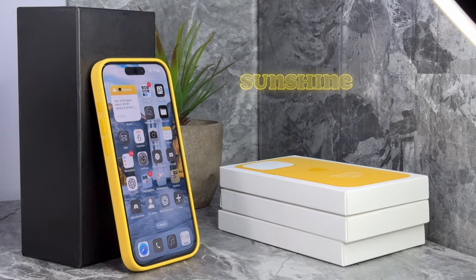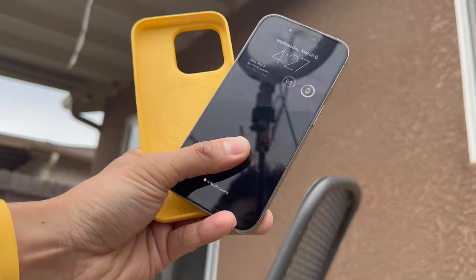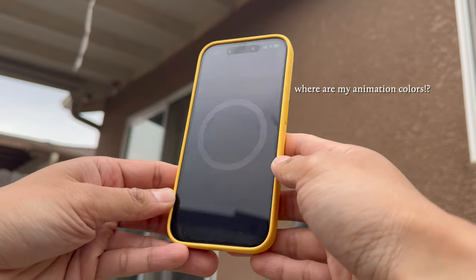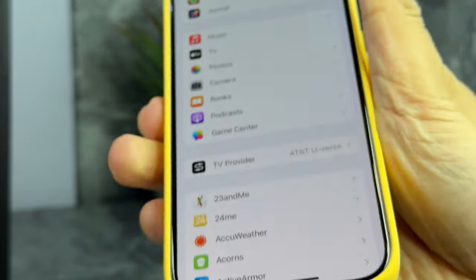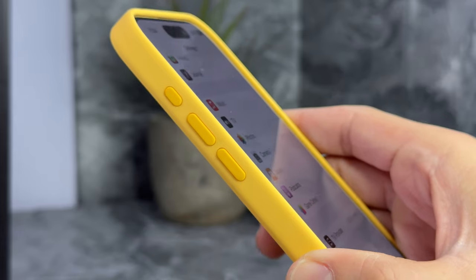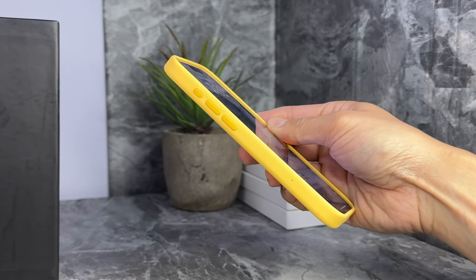Sunshine — not to be confused with Sun Glow from 2022, which was lighter than this. But not knowing that, I think they're practically the same. Not the most vibrant yellow unless it's in brighter light, as expected from the yellow family. Its slightly gold undertone gives it a nice glow.